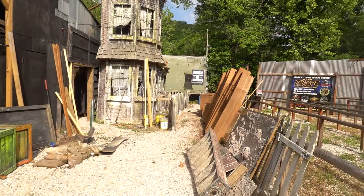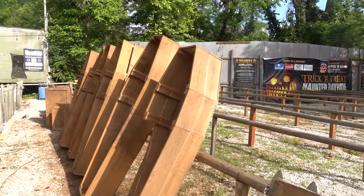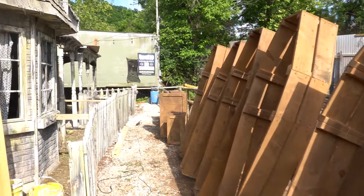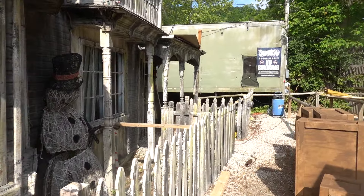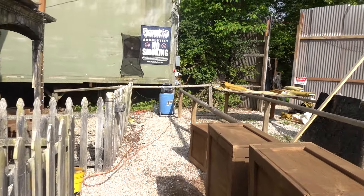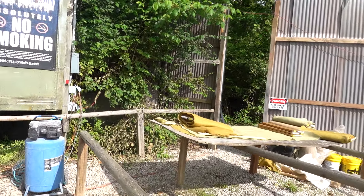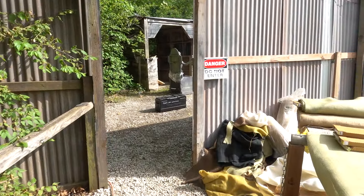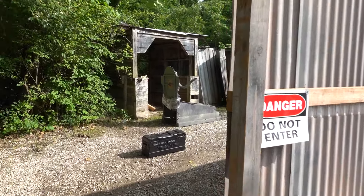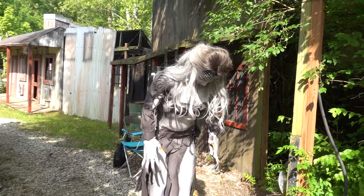So right here is where the Krampus is. For those people who come to Creepy World every year — here it is. You can see a lot of coffins. Now this facade will be gone and a really cool one is going to take its place — probably the coolest one we've ever had. Before we go in, let's look at some of the animations that are going to go into the new haunted house.